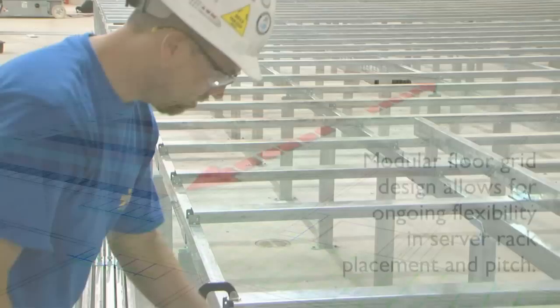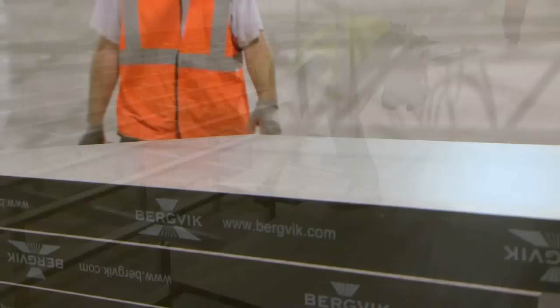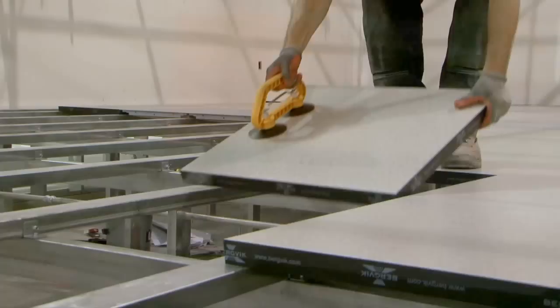Because the Bergvik floor doesn't require all the pedestals that a traditional floor does, it was about half the installation time. It really shortened the construction timeframe — they were able to keep us on schedule, and our ongoing growth will be able to put their floor in a much quicker amount of time.